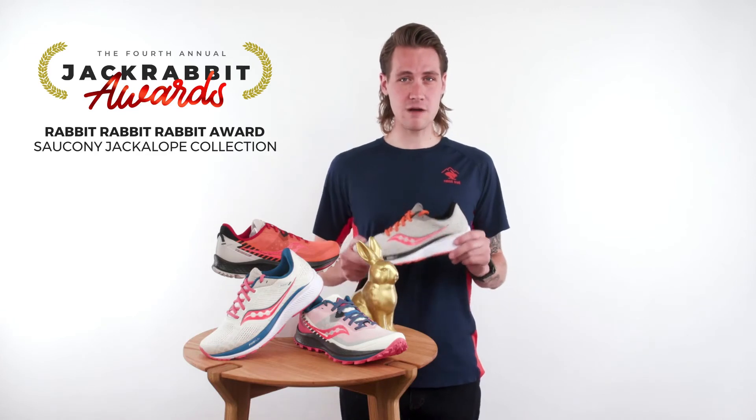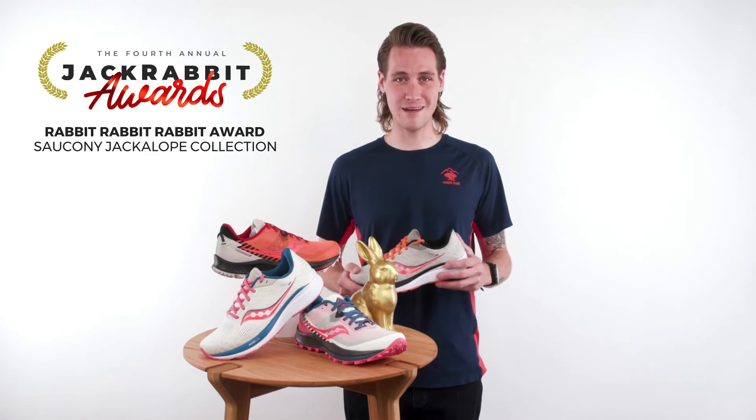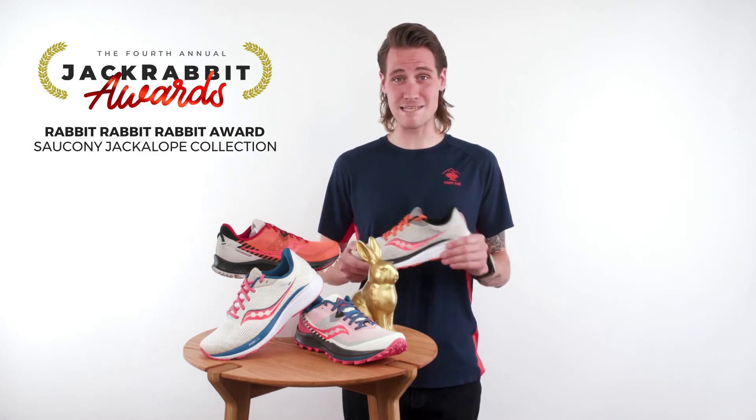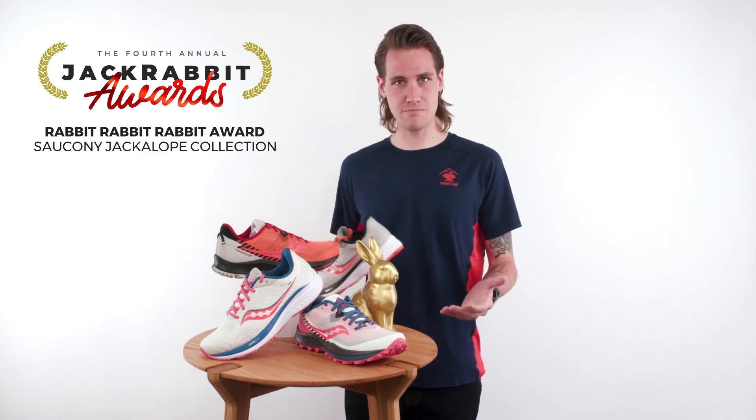The inspiration for the Jackrabbit 3.0 Collection draws on nostalgia and optimism and blends them with minimalism and simplicity. Can you get all of that into one shoe? You bet you can!